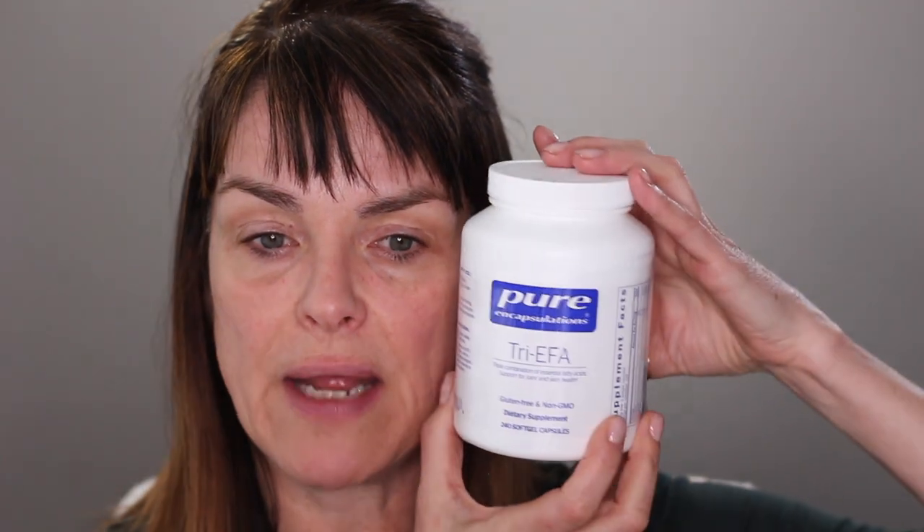For skin specifically, skin oils are the most important thing you can take — oils and vitamin C. This one is called Try EFA. These are gel caps — omega-3, omega-6, and omega-9 essential fatty acids. Each tablet has 800 milligrams of flax, 800 milligrams of borage, and 800 milligrams of fish oil. I take four of these a day — that's a huge amount of oils.